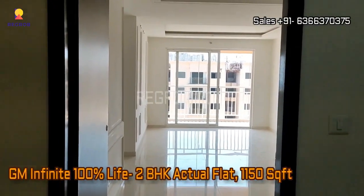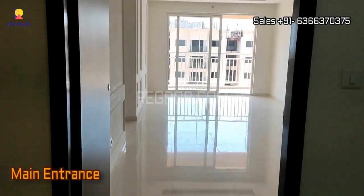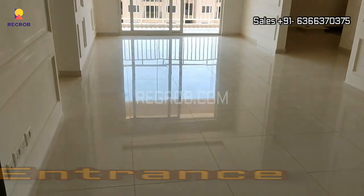Hi viewer, in today's video we are visiting a 2 BHK model of GM Infinite — 100% Life. This is the main entrance.